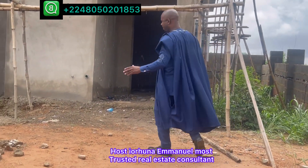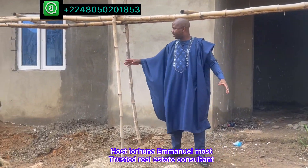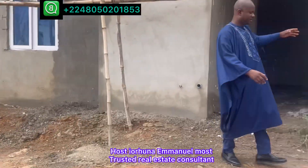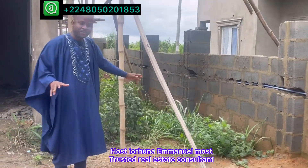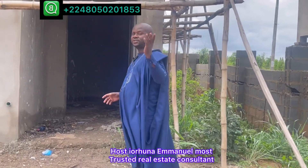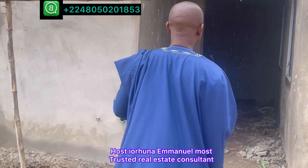First of all, the compound — it has a very big compound and a parking space. This compound can take four to five cars. Here is the entrance door.